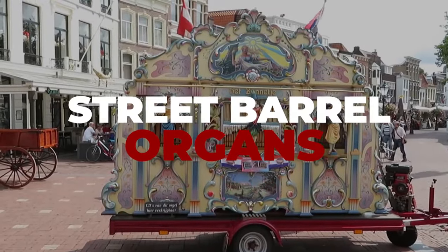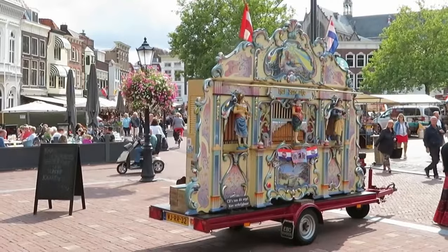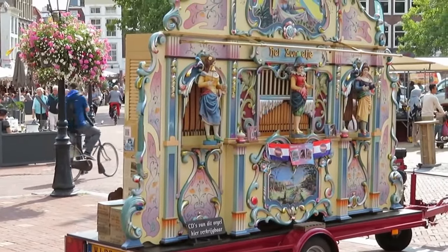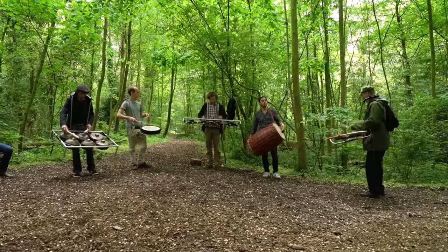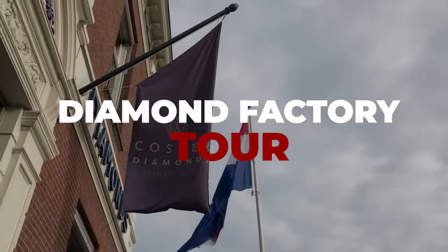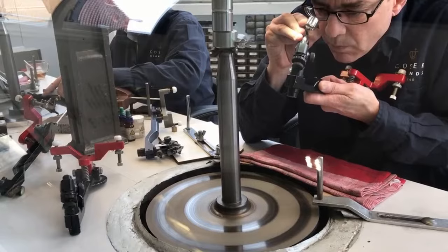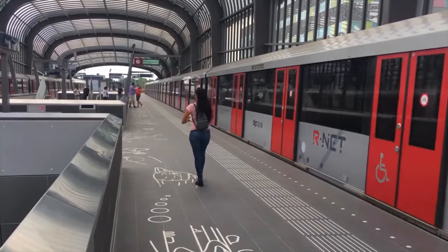Number 25: Street Barrel Organs. The famous organs are as synonymous with the Netherlands as canals and clogs, and the good thing is, barrel organ music is free. Number 26: Free Jazz Session. Every Tuesday night, they organize a jam session in partnership with the Amsterdam Music Conservatory. Number 27: Diamond Factory Tour. Join one of the free guided tours held seven days a week at Gassan Diamonds to discover all about carats, colors, clarity, and cuts.